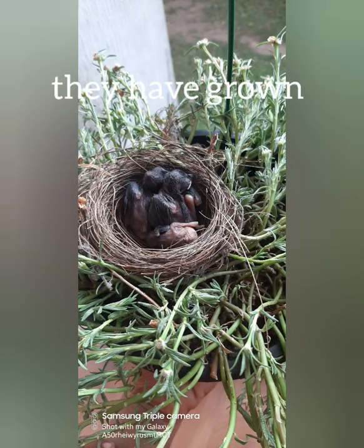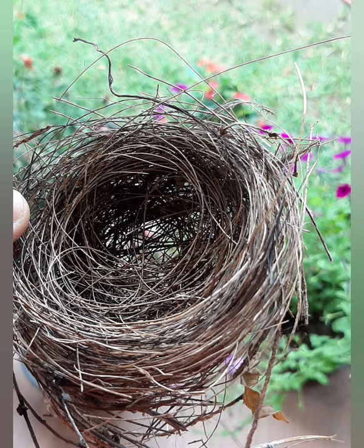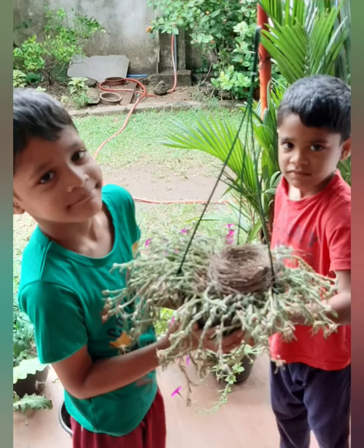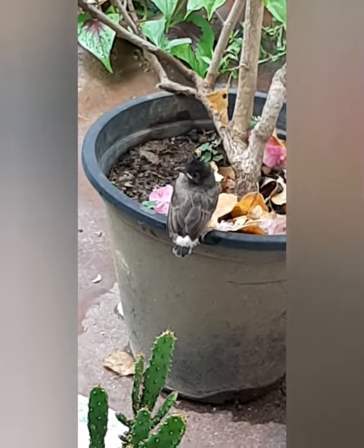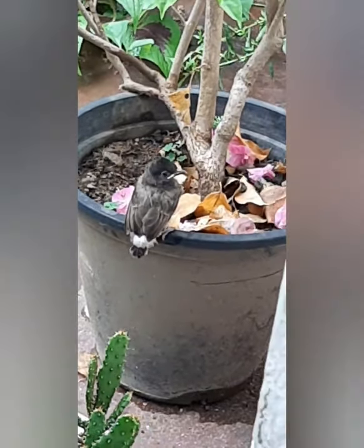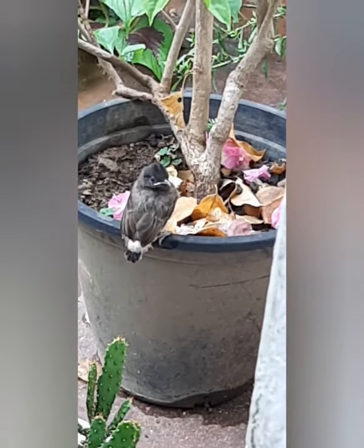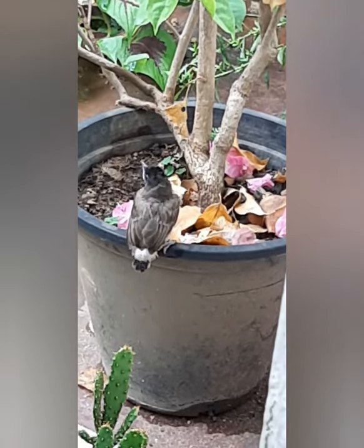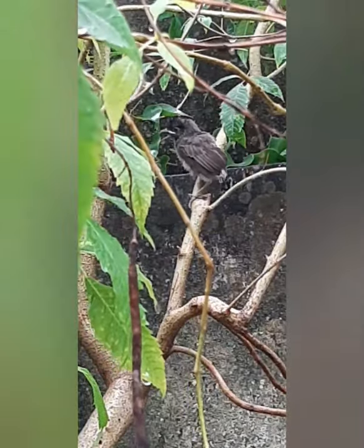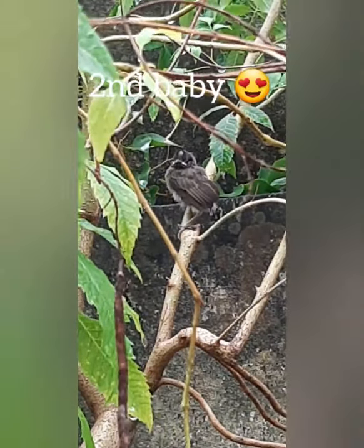They are growing healthy and they are very happy with their parents. It's a rainy day, we miss them, how beautiful.